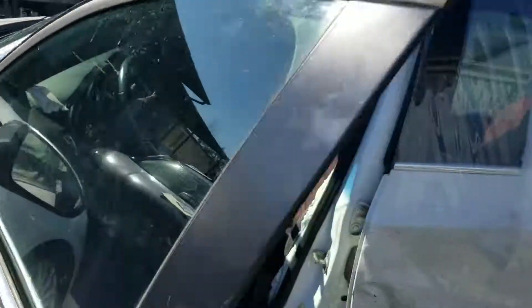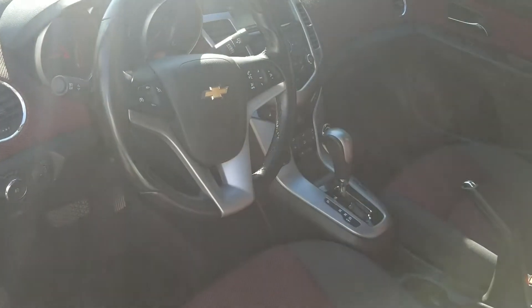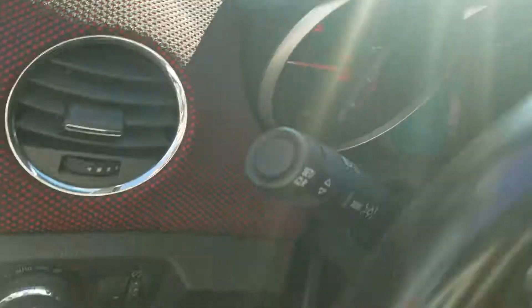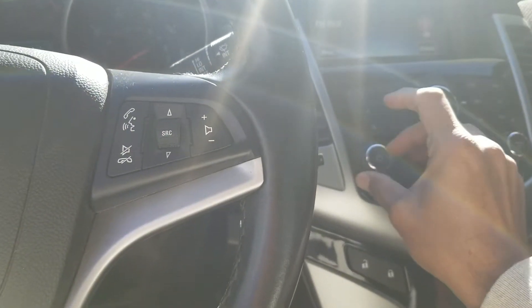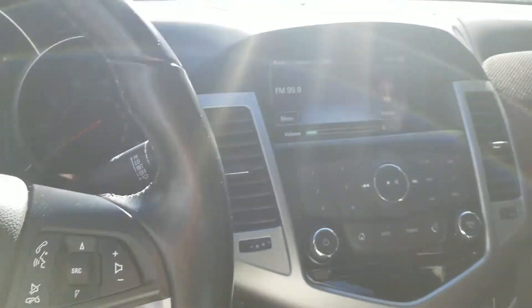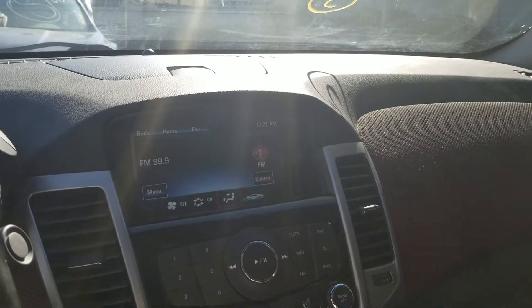The vehicle is on right now and it sounds smooth. The engine is working and inside it looks pretty good. We're going to turn on the AC to make sure that's working.